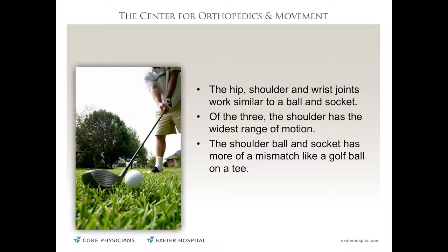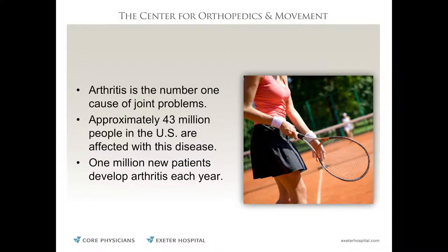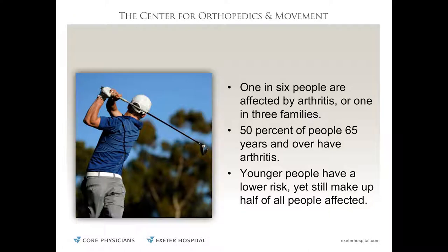The shoulder is like a golf ball on a tee — a big ball on a small tee — which gives it more range of motion than most joints, making it a very challenging joint to operate on. The most common reason people get joint replacements is arthritis, which is a very basic but multifactorial term. 43 million people in the US develop arthritis. It's not just genetic — one in six people are affected. This is an epidemic.